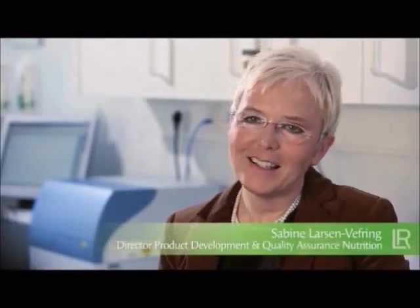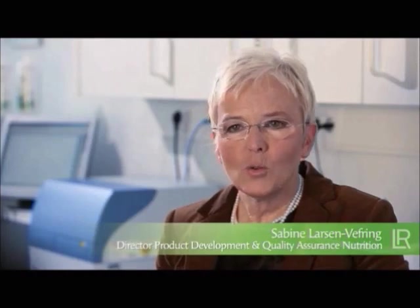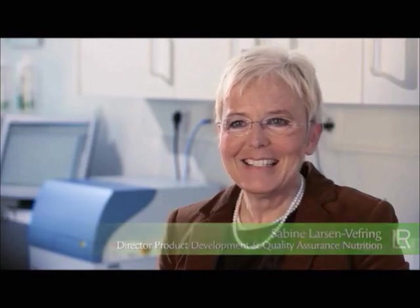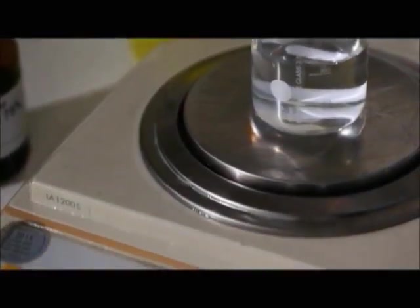At LR, quality is paramount. We check the raw materials, primary packaging, manufactured goods and every single step of the production process. We use infrared spectrometry, enzymatic methods, turbidimetric titration and antioxidative capacity. We also utilize NMR spectrometry and HPLC, particularly for the principal active ingredients of Aloe Vera, and of course a microbiology laboratory. This approach is extremely successful, proven by the fact that not a single pathogen has been detected in our Aloe Vera drinks since I joined LR.